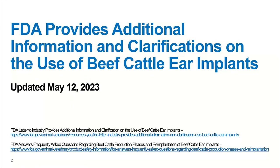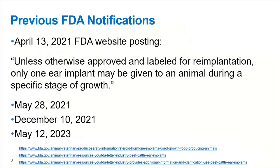There was recently a document published by the FDA titled 'FDA Provides Additional Information and Clarification on the Use of Beef Cattle Ear Implants.' This was put on their website on May 12th of 2023. There's this actual document referenced at the bottom, and there's also a frequently asked questions document that accompanied this. You may ask, where did this start from? Some of you may be very familiar and some not as familiar.